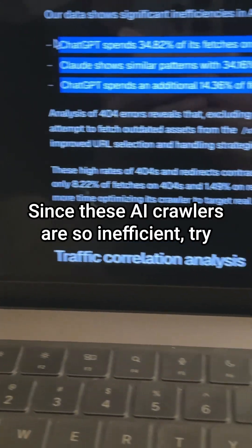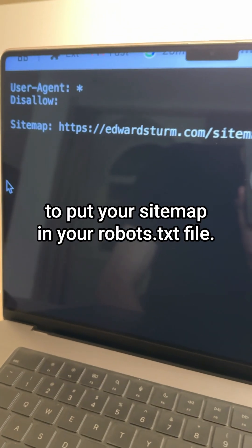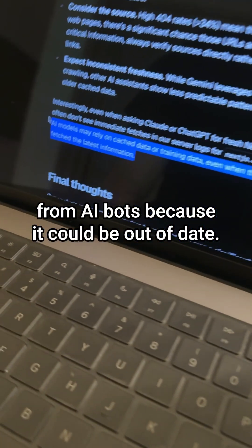Since these AI crawlers are so inefficient, try to reduce the junk and clutter on your website. Even if you don't have a JavaScript-heavy website, make sure to put your sitemap in your robots.txt file. And be skeptical of the information you get from AI bots because it could be out of date.